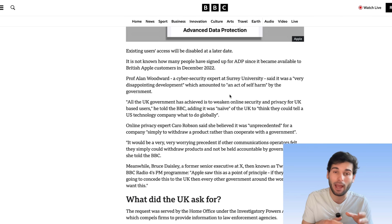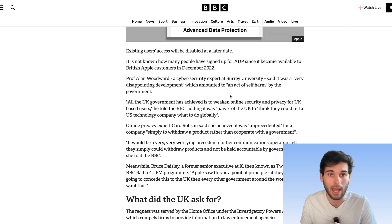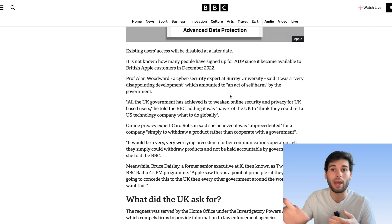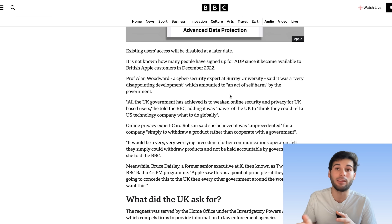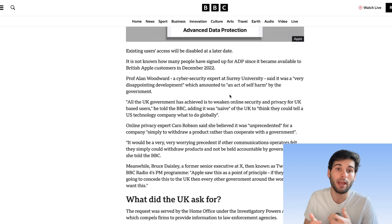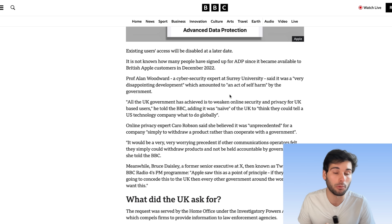There is no way to build a backdoor that only the UK can access. This would allow hackers, third-party governments, and anybody else to access sensitive information as well. And I do think that Apple at least made a semi-right move by not complying with the backdoor order, as they know this would be disastrous for their users as well.